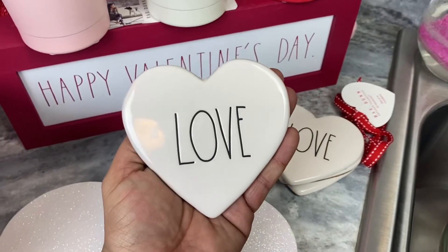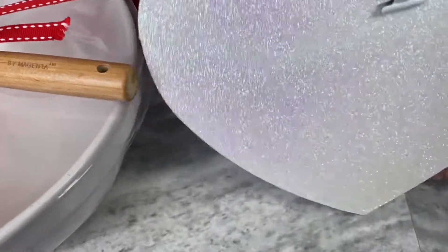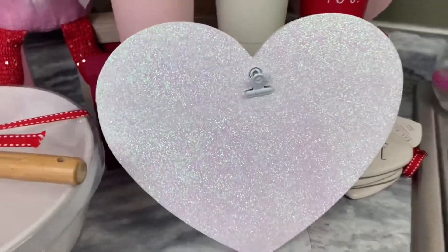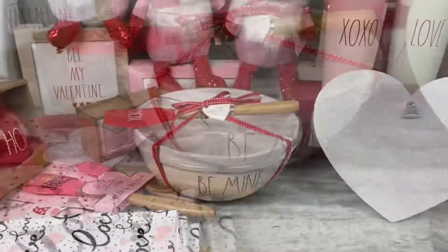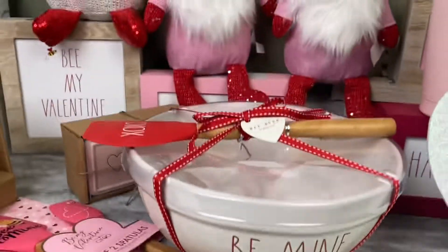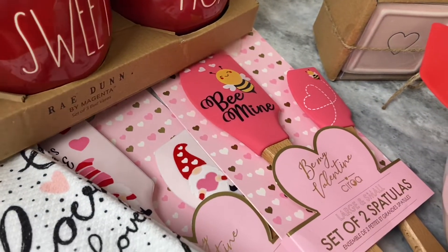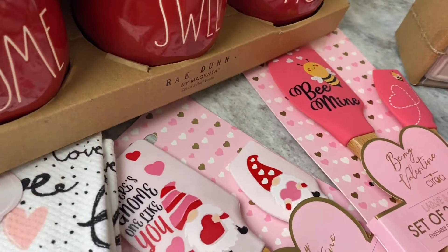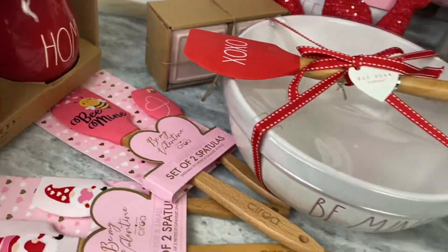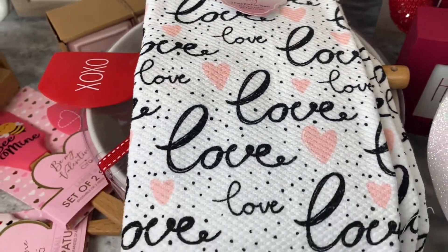I got little coasters that are already done. I also got this frame — you just put your artwork or picture right in there. I got this 'Be Mine' mixing bowl with red writing and a little red spatula on top. I got two sets of little spatulas — one says 'There's No One Like You' and the other says 'Be Mine.' And I got this two-pack of Valentine's Day kitchen towels, very cute.